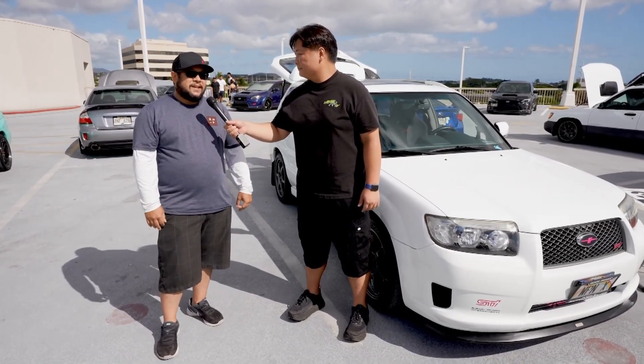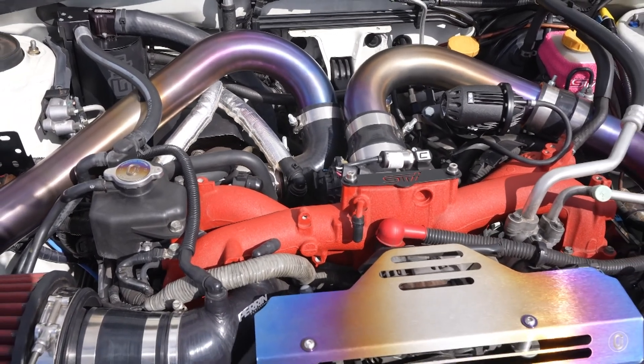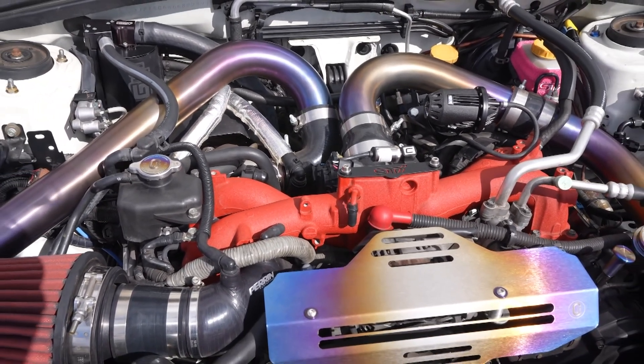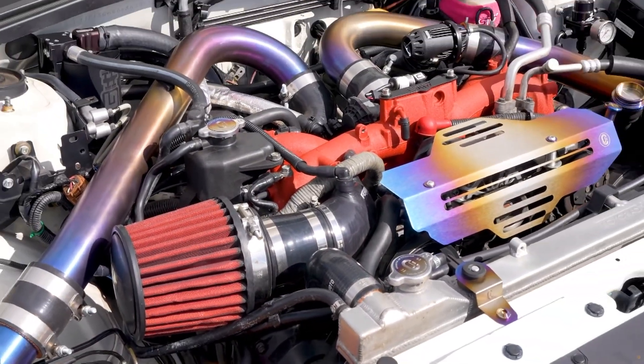Everything snowballed from there. Basically I bought a salvaged STI and put the transmission in, so this has a 6-speed STI transmission. I put a built motor, went front mount, and the rest is history. Everything just snowballed from there.